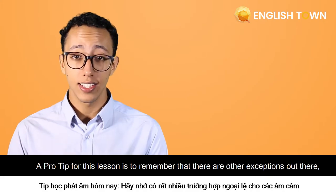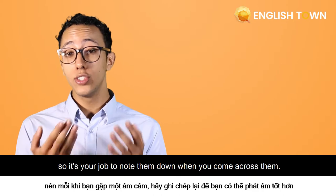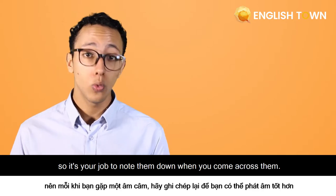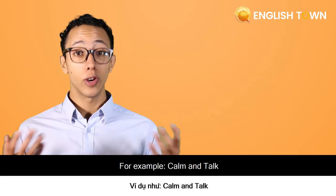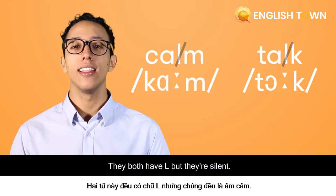A pro tip for this lesson is to remember that there are other exceptions out there. So it's your job to note them down when you come across them. For example, calm and talk — they both have L's, but they are silent.